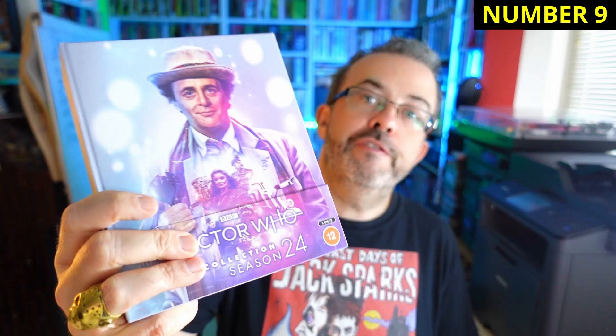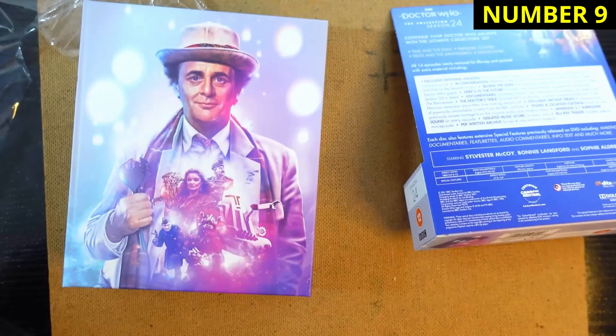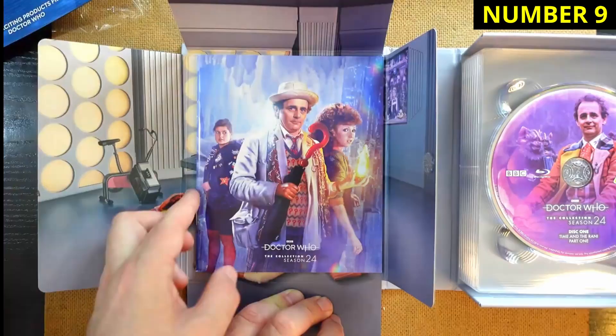Number nine is Season 24. I'd certainly be lying if I said this set contains some of my favourite stories of classic Doctor Who. But once again, this is a beautifully well-rounded package. There's an overview feature about the making of Season 24, a brand new making-of for Delta and the Bannermen. I'd rather that money went to a new making-of documentary for The Horns of Nimon or The Deadly Assassin, but I'm aware it doesn't work like that. And Matthew Sweet talks to the Seventh Doctor about his life and career.